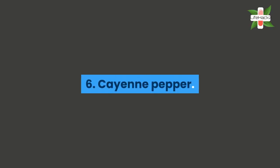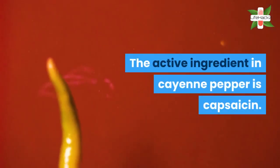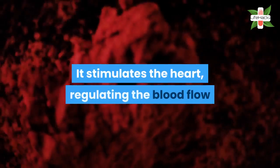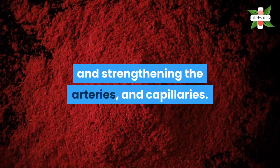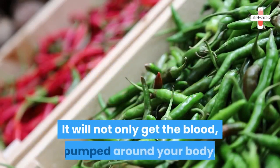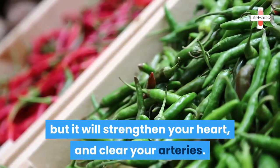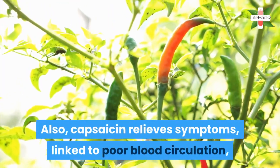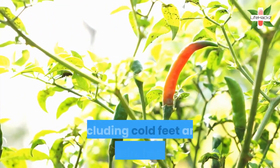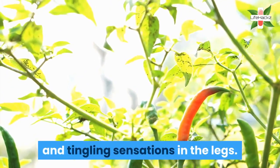6. Cayenne pepper. The active ingredient in cayenne pepper is capsaicin. It stimulates the heart, regulating the blood flow and strengthening the arteries and capillaries. It will not only get the blood pumped around your body, but it will strengthen your heart and clear your arteries. Also, capsaicin relieves symptoms linked to poor blood circulation, including cold feet and hands, pain, headaches, and tingling sensations in the legs.